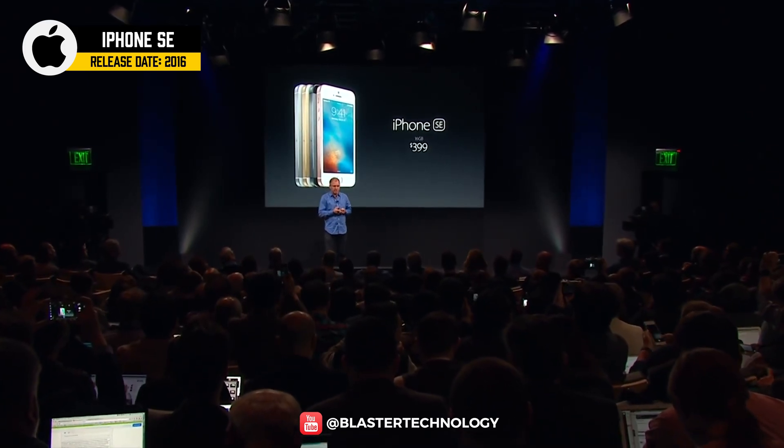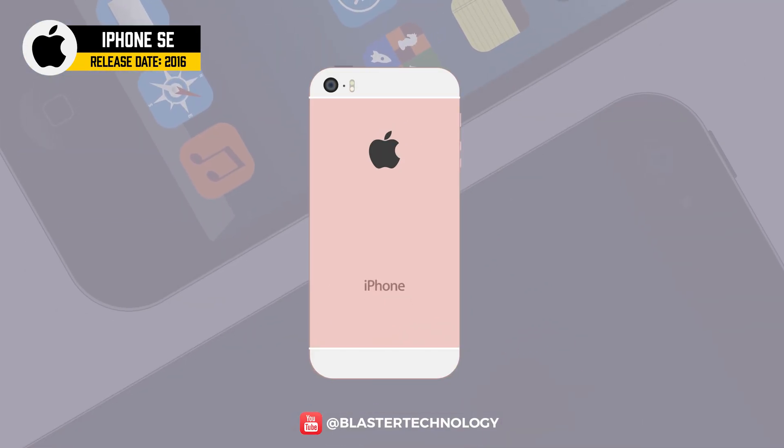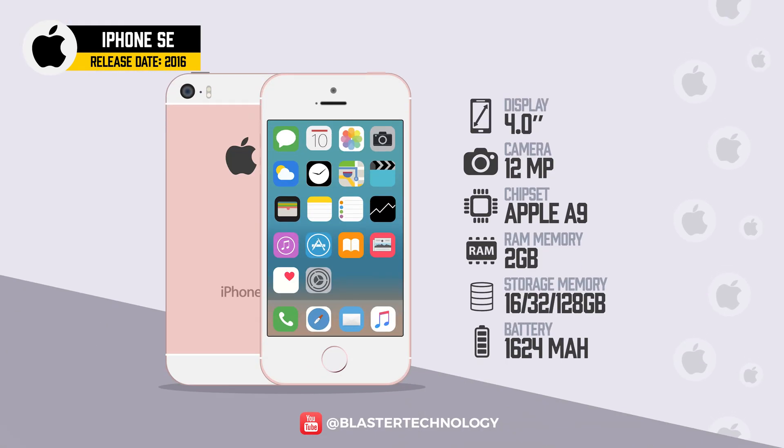Apple launched a more affordable $399 phone: the iPhone SE from 2016, similar in shape to an iPhone 5 but with the internal specifications of an iPhone 6S.